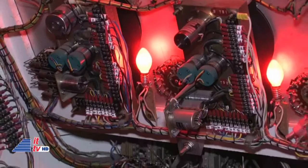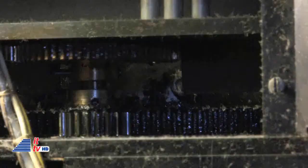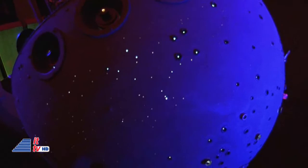A little more about this planetarium: the Space Transit Planetarium has about 12 miles of electrical wiring, over 40 motors, more than 6,000 electrical connections, and projects 5,600 visible stars. In 1966 dollars, it cost $150,000. It's priceless today.